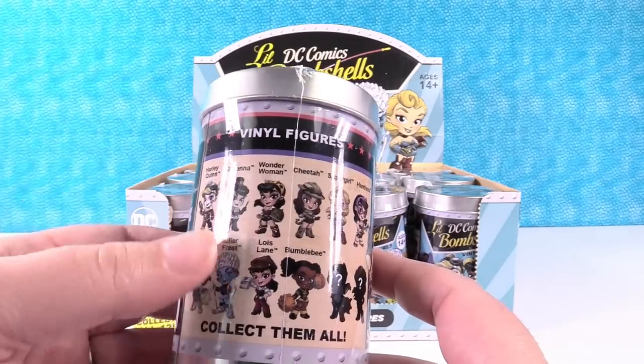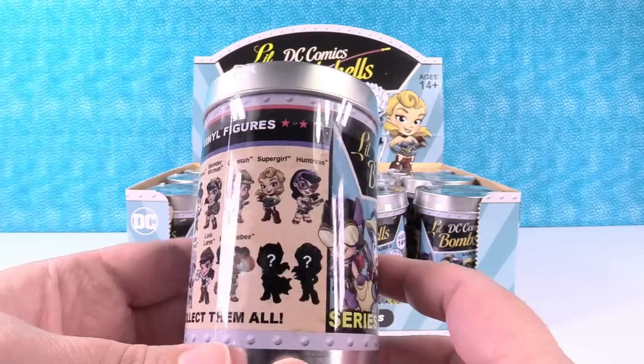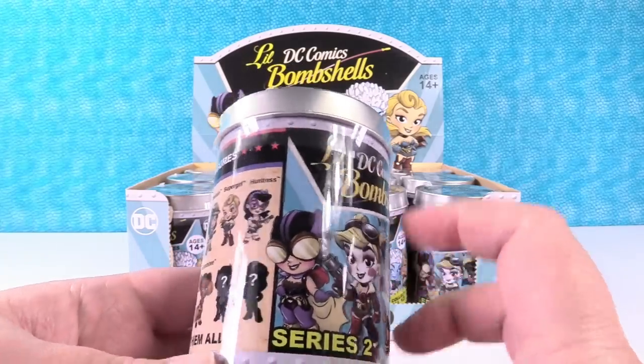We have Killer Frost, Zatanna, Cheetah, Lois Lane, Supergirl, Huntress, Bumblebee. Yeah, Supergirl and Huntress. I can't wait to see Huntress.